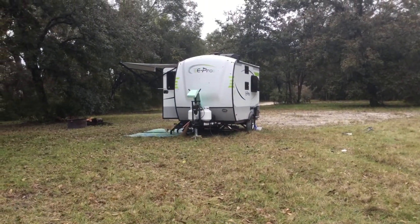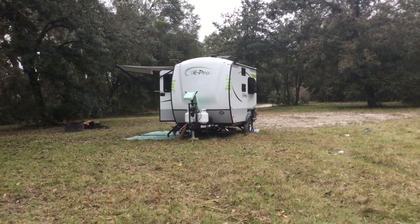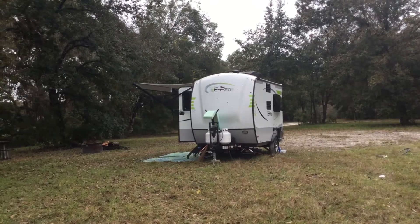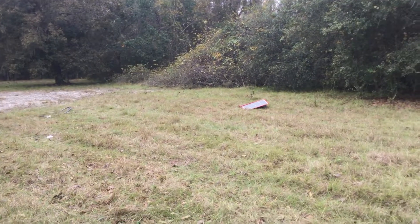This is the 2018 E-Pro 14FK. It's a 14-foot front kitchen. We've camped in it a few times — this is actually our second time.